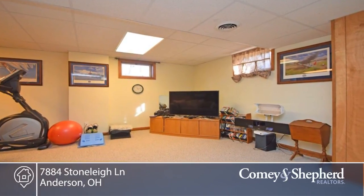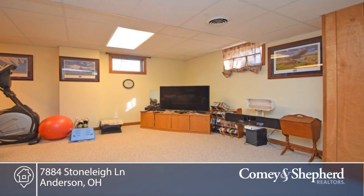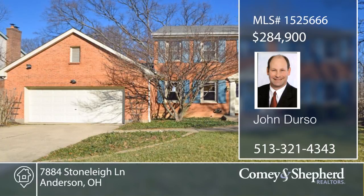You're close to shopping, parks, rec centers, and more. Call John for your tour of this four-bedroom, two-bath home.